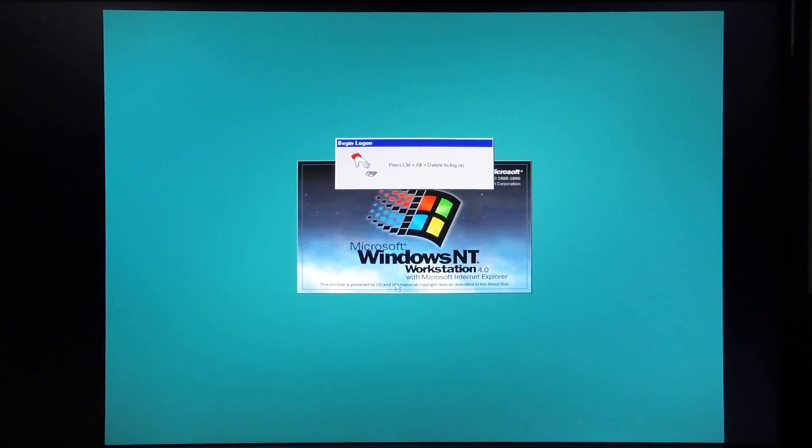Today I'm going to give you a comprehensive demonstration of what a digital AlphaStation 255-300 is capable of when running Windows NT4 Service Pack 6. To get things started I'm going to log into Windows.